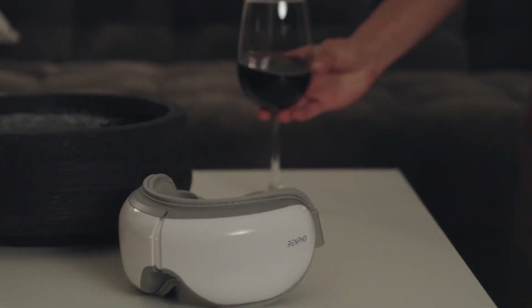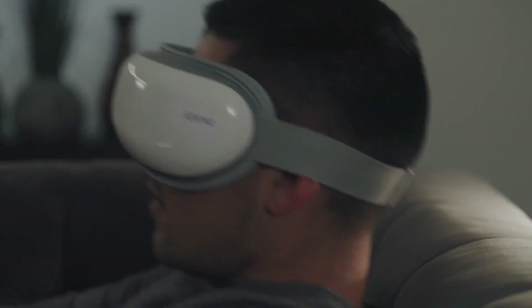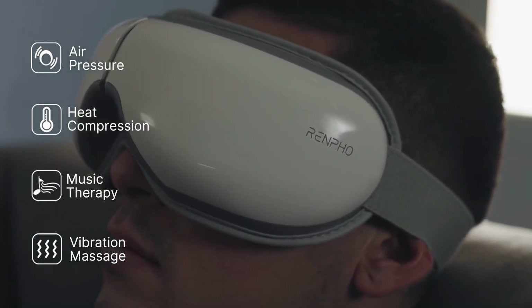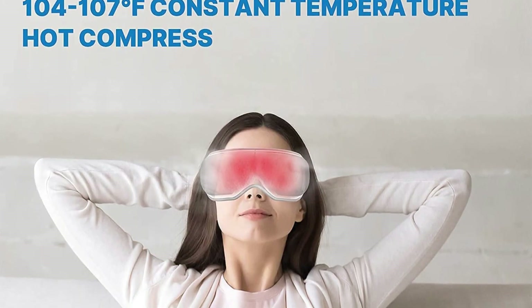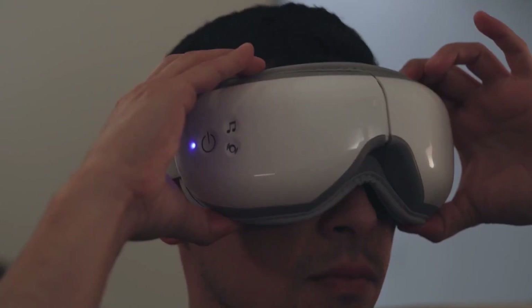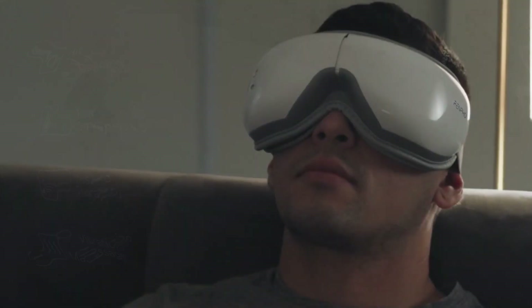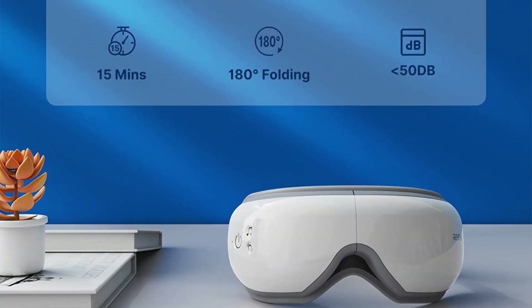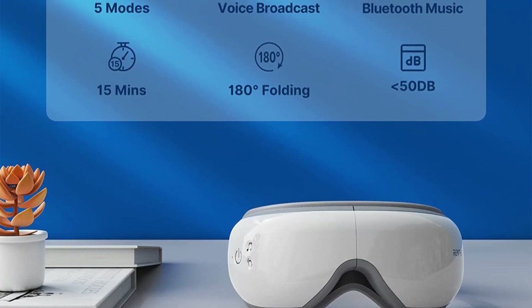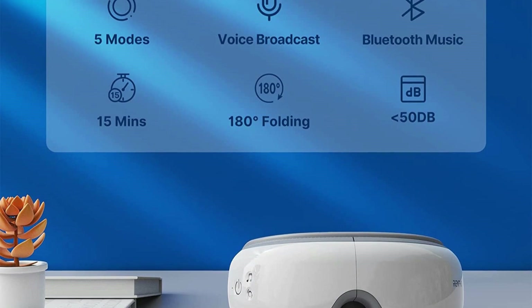The RENPHO Smart Eye Massager gently massages your fatigued eye muscles in order to soothe them and successfully relieve headaches. Built-in heating pads that operate between 104 and 107 degrees Fahrenheit are included. With your comfort and convenience in mind, this massager was created with a small, practical design and an adjustable headband that makes it simple to put on and take off. You can get brighter, younger-looking eyes by using this eye massager, which combines oscillating pressure with rhythmic percussion massage.